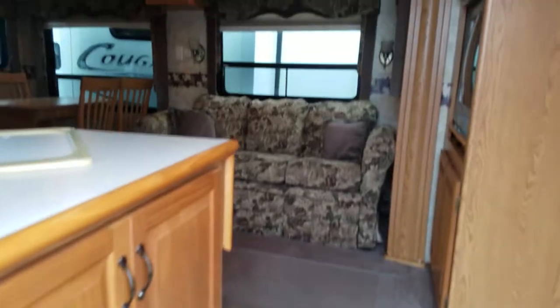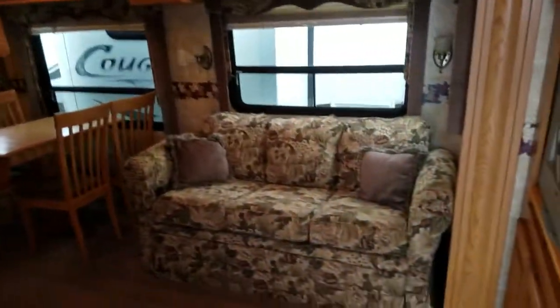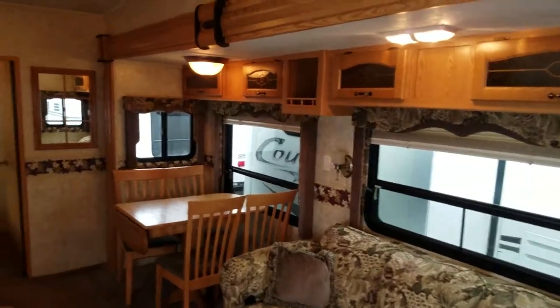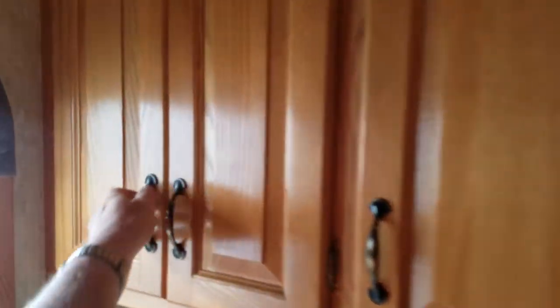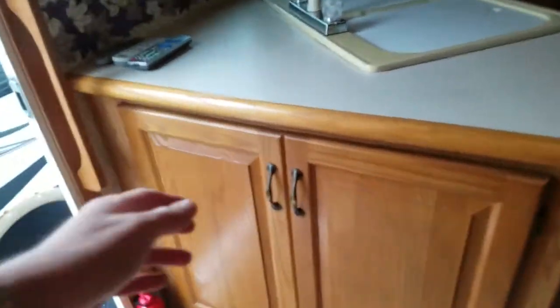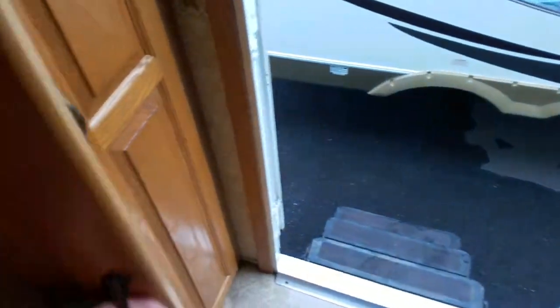Condition-wise, this thing is in great shape — typical Newmar. It has all solid wood Amish-built cabinetry, nicer than most people have in their house. There's plenty of storage up top for knickknacks, a big storage area under the sink, and when you come in you've got a coat closet and a shoe rack.